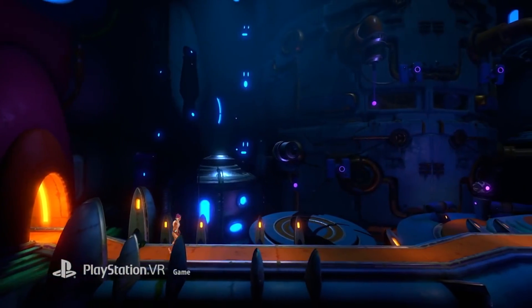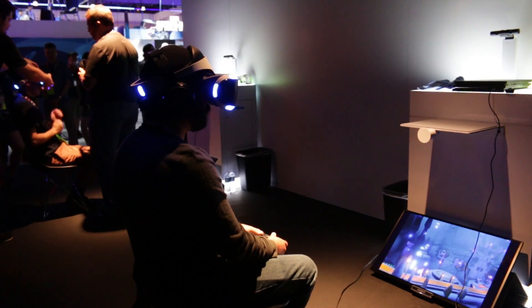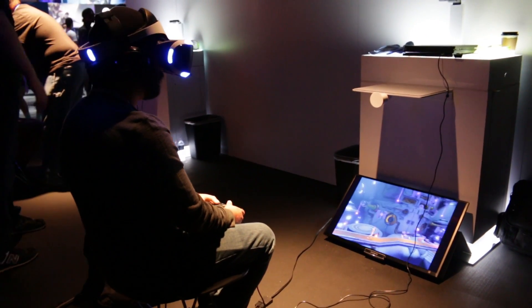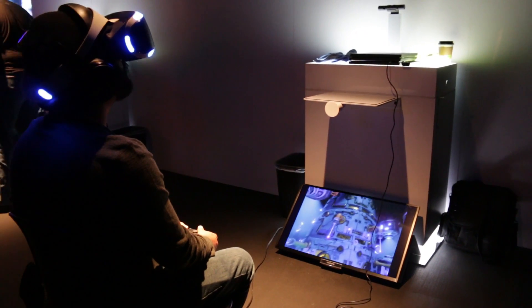You used the PlayStation controller to move left and right, and then you used the PlayStation VR to move your head anywhere and look at any particular space — basically being the camera of the game.